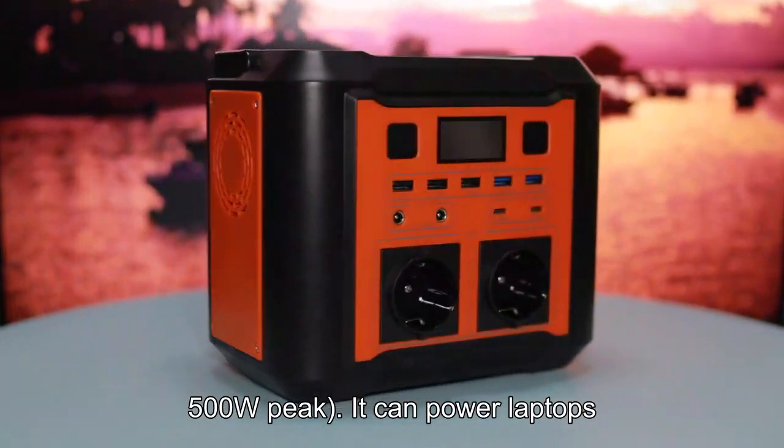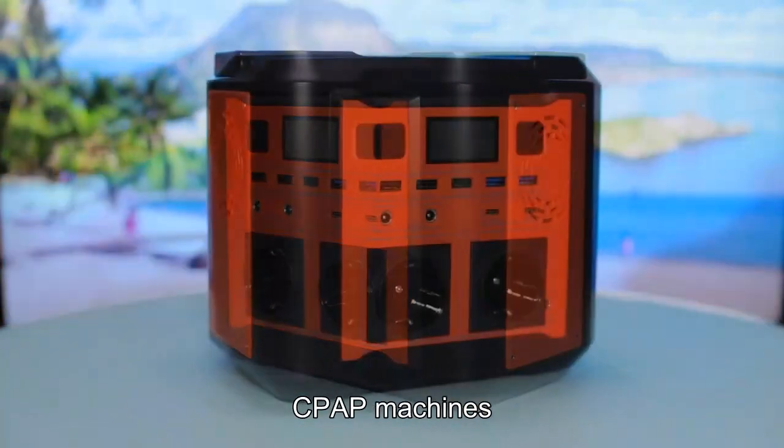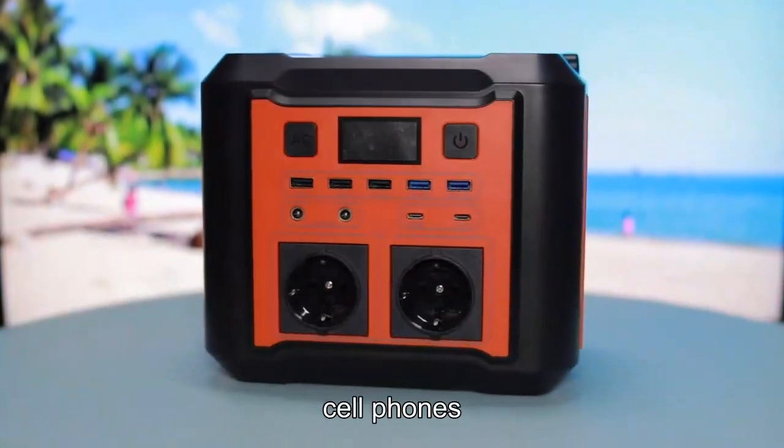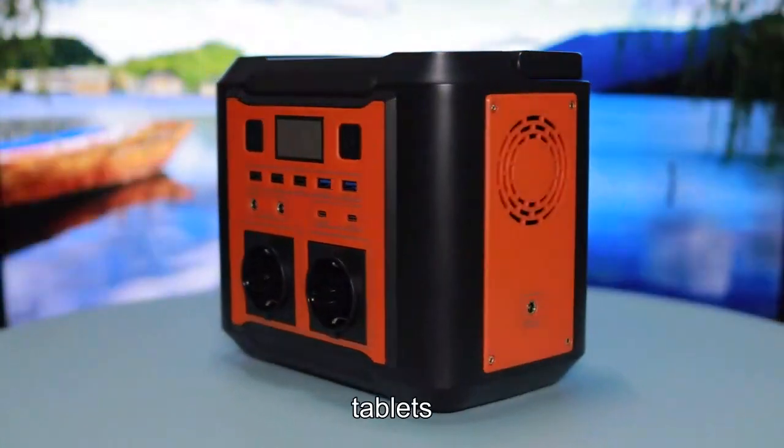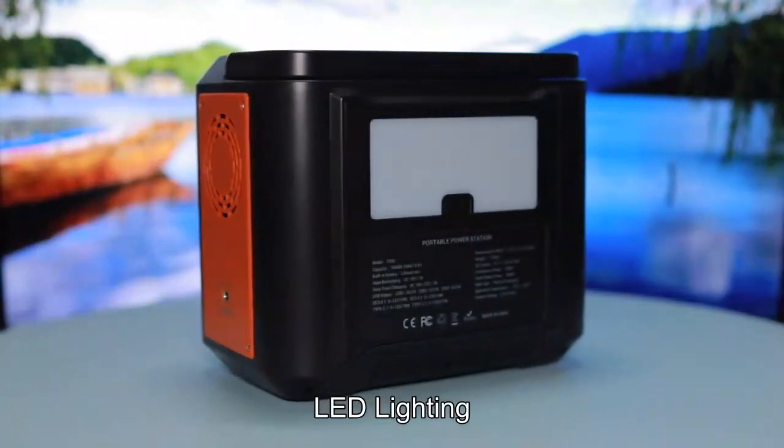It can power laptops, car refrigerators, CPAP machines, cell phones, iPads, tablets, cameras, radios, nightlights, and LED lighting.